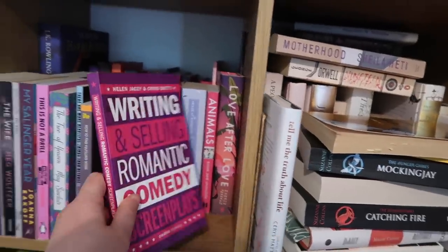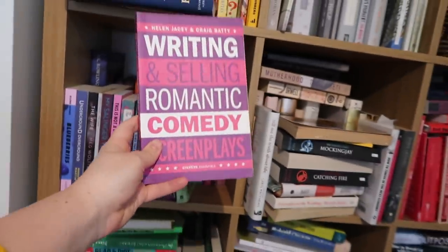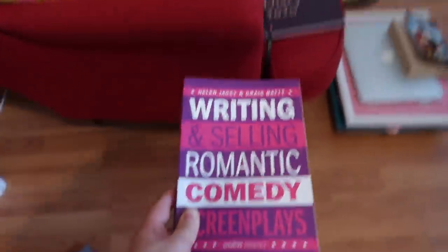This is one of my aspirational moments — my life is falling apart — but I keep it because I stand by it: Writing and Selling Romantic Comedy Screenplays. I could do that. That could be a thing I could do. When I do, I'll read this book, write the romantic comedy screenplay, and then buy a nice little cottage in Wales.